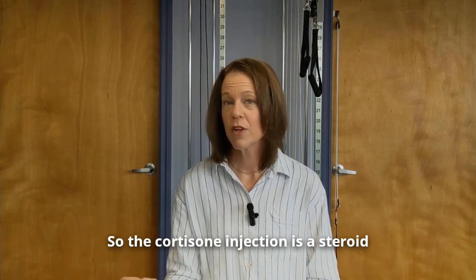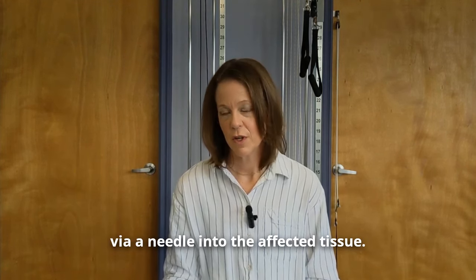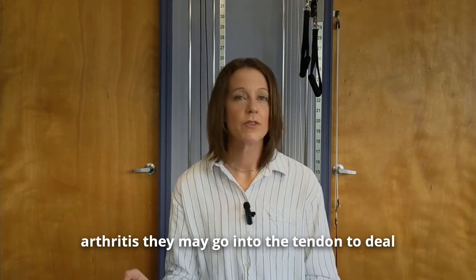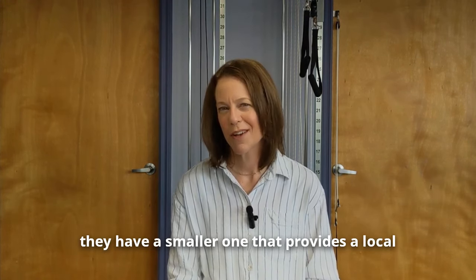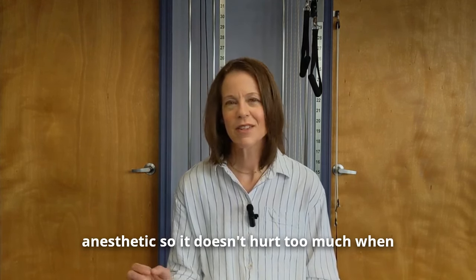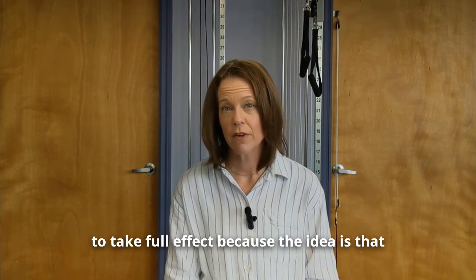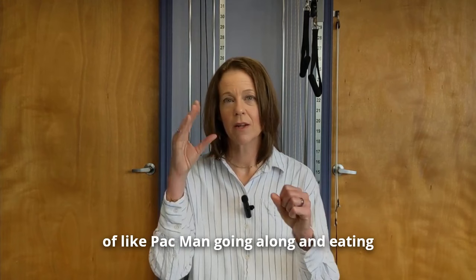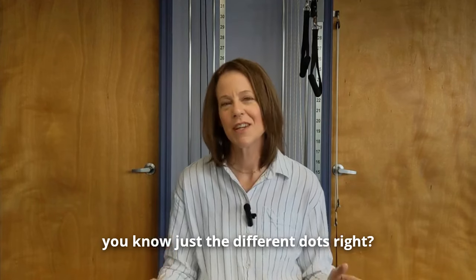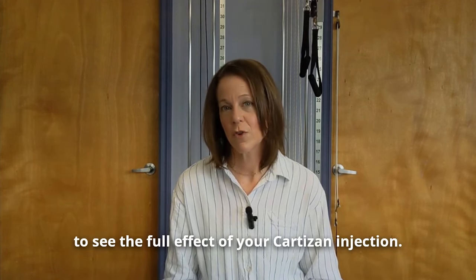The cortisone injection is a steroid directly inserted via a needle into the affected tissue. They may go into the knee joint to deal with arthritis, into the tendon for tendonitis, or directly into the bursa if the pain is coming from bursitis. Usually before they inject the big needle, they use a smaller one that provides a local anesthetic so it doesn't hurt too much. Cortisone may take seven to ten days to take full effect, because it gradually decreases the inflammation — doctors recommend seven to ten days to see the full effect.